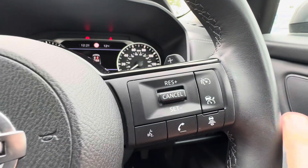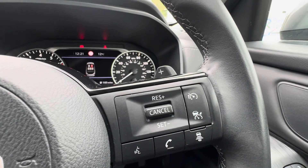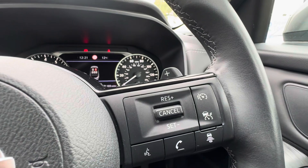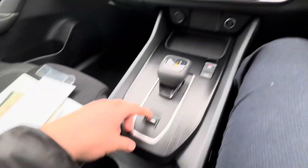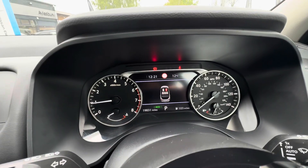Your intelligent cruise control is this button here — press it and the car will keep its distance from the car in front on long journeys. You've also got the D mode which is your drive mode, so you can switch between Eco, Sports, and Standard.